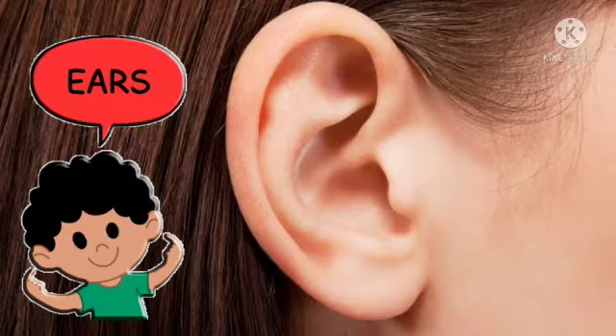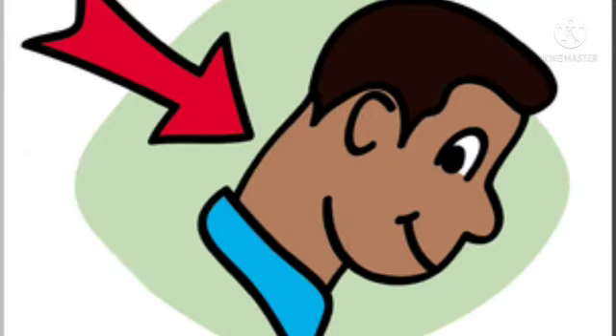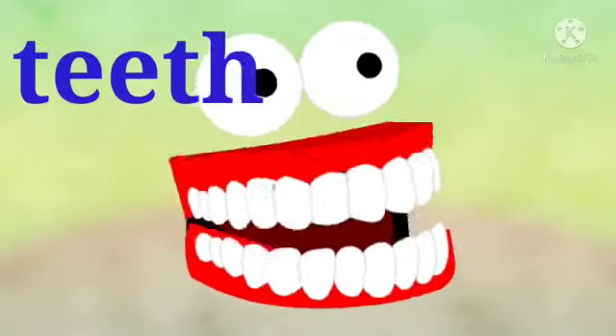Ears. These are my ears. Neck. This is my neck. Teeth. These are my teeth.